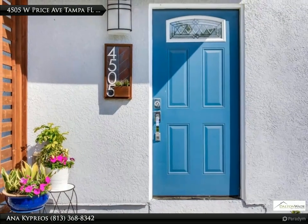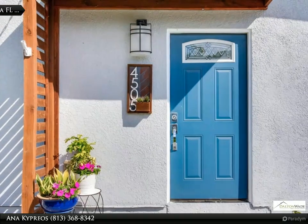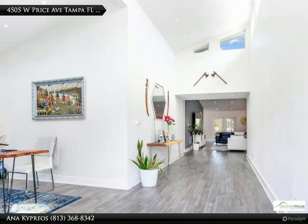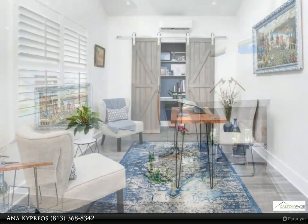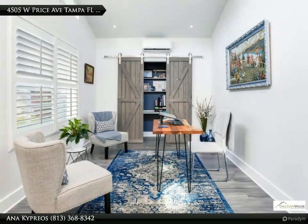Transformed in 2019 into a high-performance, energy-efficient, eco-friendly home. The heart of this exquisite residence is its large open concept living, dining, and kitchen areas, designed with both aesthetics and functionality in mind.